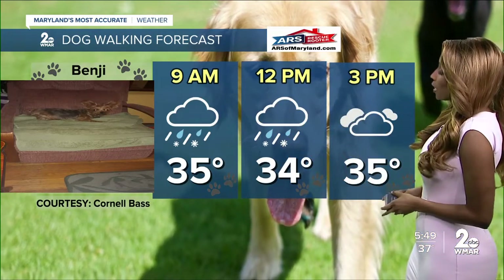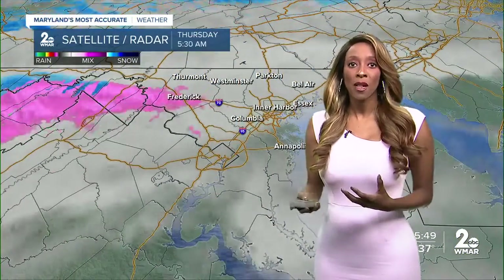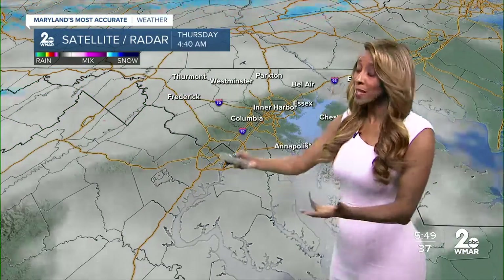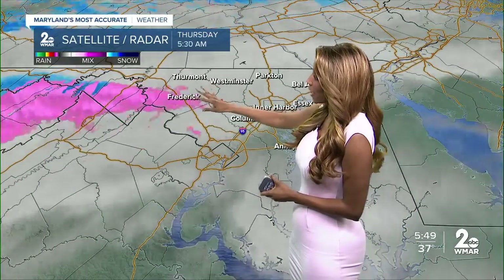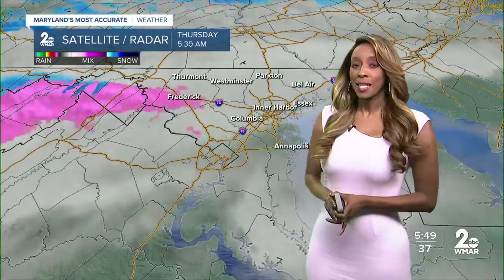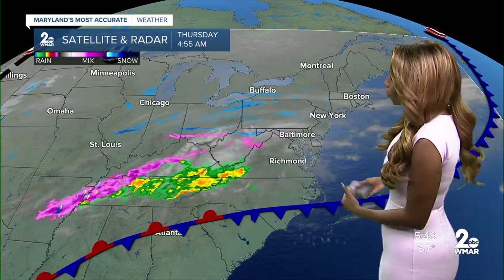We are going to have a wintry mix rolling in as we head towards nine o'clock. It will be here at 12 o'clock and then it looks like we'll get a break as we head more towards two o'clock, three o'clock, and then we'll start to have another wave move in a little later. The satellite and radar right now picking up on some returns around Frederick, a lot of this kind of evaporating, not really hitting the ground, but some of you may be getting in on that. This will continue to slide off towards the east as we go through the morning hours. Widening out the view, you can see the bulk of the action down off towards the south and west and that cold front moving through.